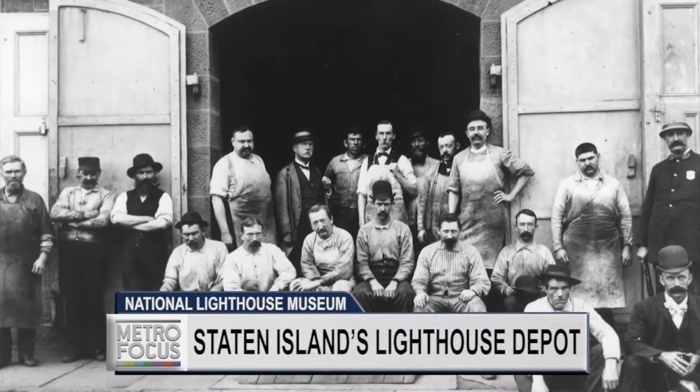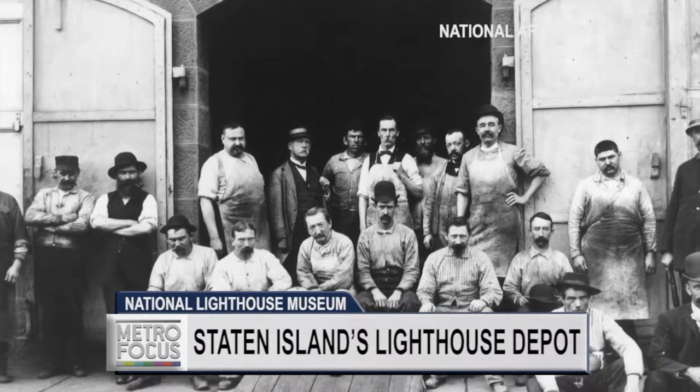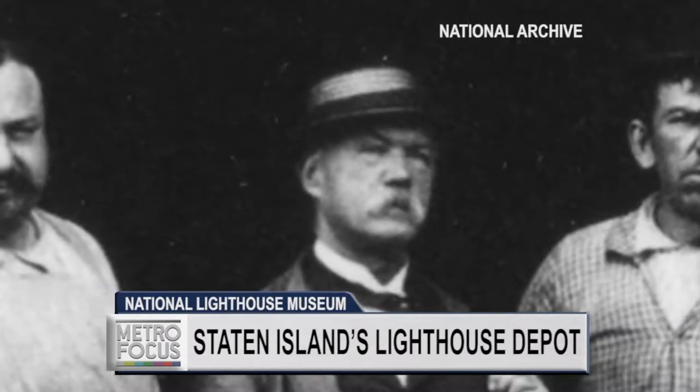One interesting worker here at the Depot that we know, who lived on Staten Island and worked here, was Joseph Funk. He was important because he patented a lot of the oil lamps that went inside the lenses. When they introduced a new oil, it was his job to make it work. He was a prolific patenter.